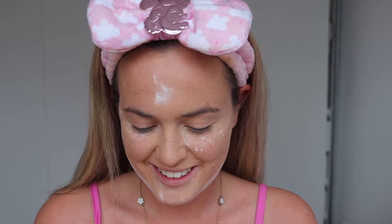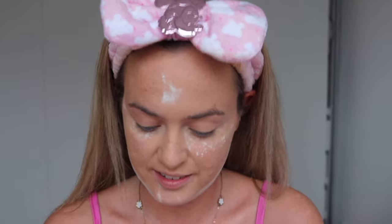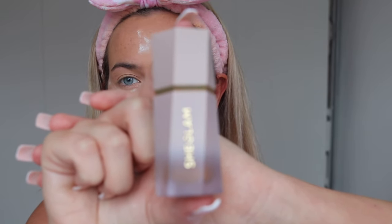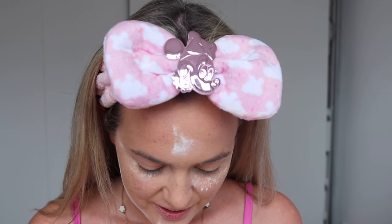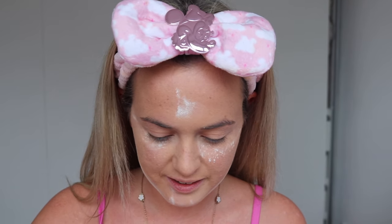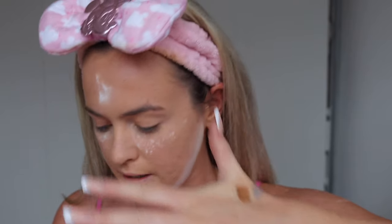Now I'm moving on to contour. I've got the Sun Sculpt Liquid Contour in shades Soft Tan and Warm Honey. I'm really excited — I haven't tried out any new makeup in forever, certainly not a full face of a brand in years. Warm Honey looks so pretty. Then there's Soft Tan which has more of a gray tone — not a lot of brands do that, so I'm quite impressed.